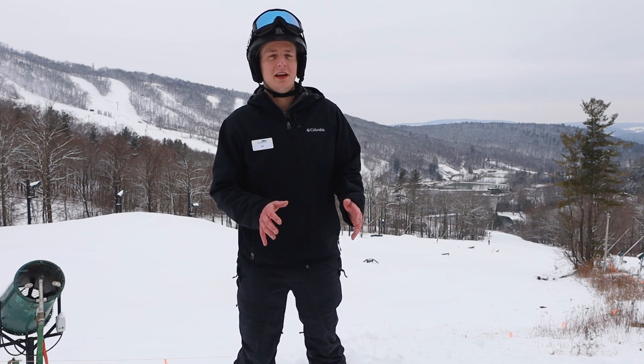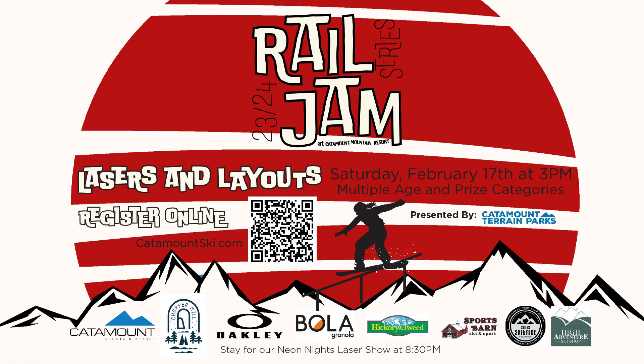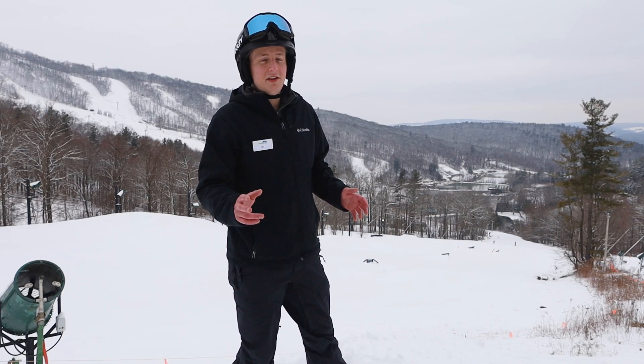We're also going to be hosting another Rail Jam on President's Weekend, Saturday February 17th. This will be an afternoon Rail Jam starting at 3 p.m. Registration is already live online for just a $15 registration fee. It's going to have some great prizes — we have awesome sponsors including Oakley and Bola Granola on site, plus prizes from Chopper Mill and a few other gracious sponsors.